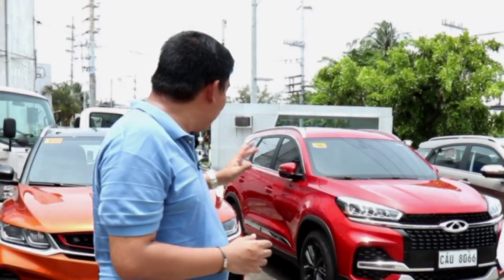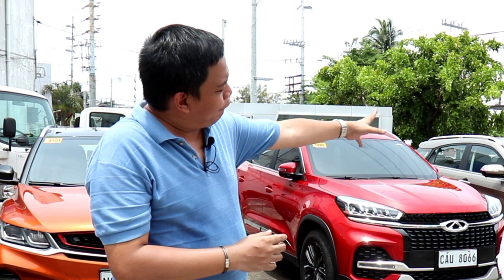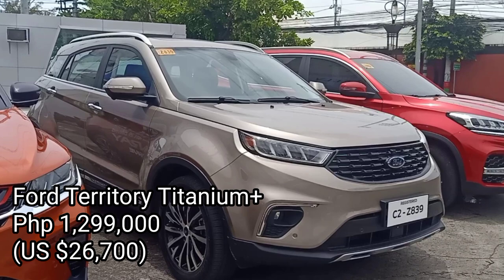The Coolray is priced at 1,198,000 pesos, while the Chery Tiggo 8 and the Ford Territory are priced at 1,340,000 pesos and 1,299,000 pesos respectively. They are all well-equipped crossovers.